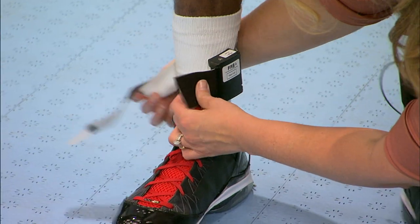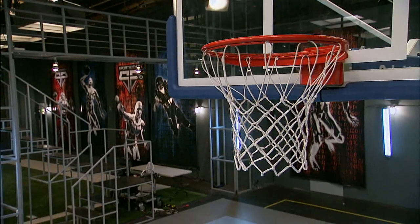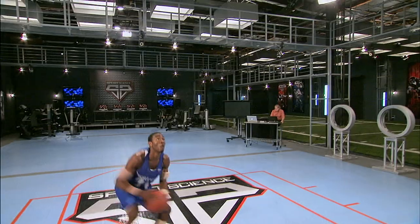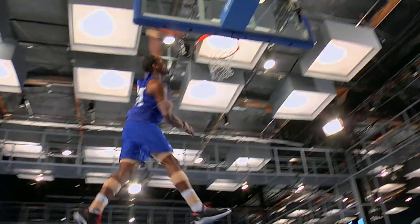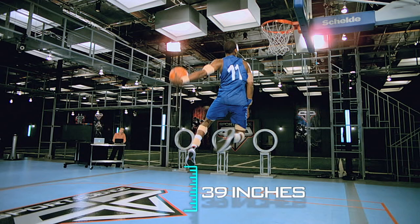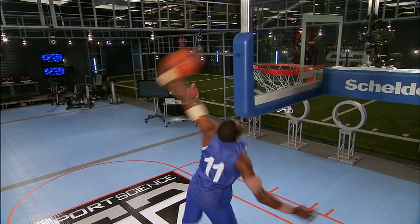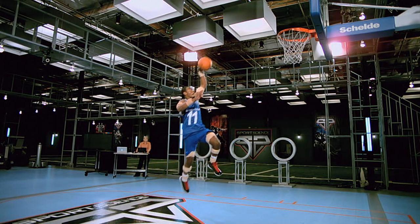To measure his ability to finish strong at the hoop, we wired John up with our biomechanical assessment system. John's vertical leap is a massive 39 inches — that's a higher vertical leap than even Kobe Bryant. Combine Steve Nash's court vision with the dunking skills of Derrick Rose, and you get John Wall: the prototype of a point guard in the NBA.